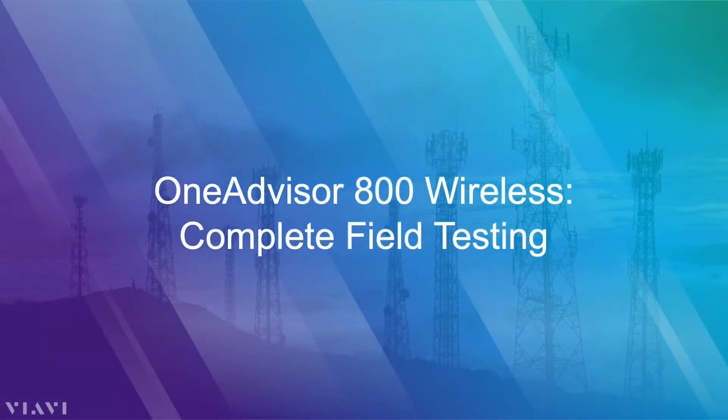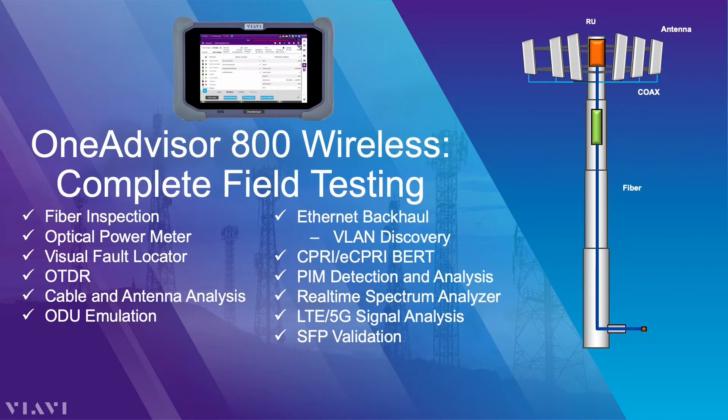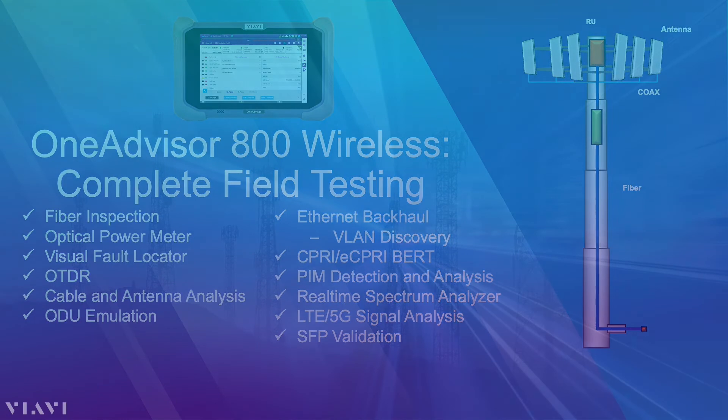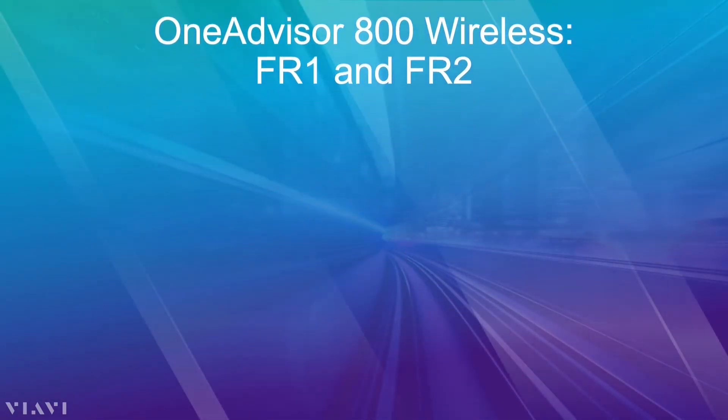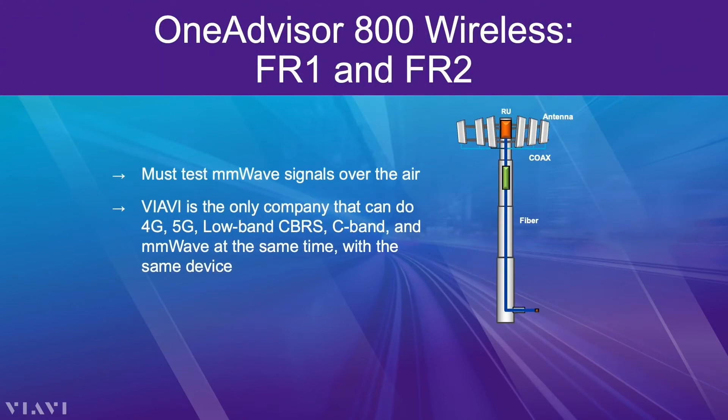In collaboration with our customers, the OneAdvisor 800 was designed for teams responsible for installing and maintaining radios and base stations, and can be outfitted to address any scenario, including ORAN deployments. With high-frequency spectrum 5G deployments becoming commonplace, the tight integration of 5G millimeter wave antennas and their integrated circuit boards makes connecting test equipment to an antenna port essentially impossible. Therefore, radiated over-the-air testing becomes critical for 5G millimeter wave device verification.